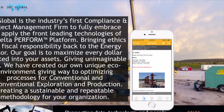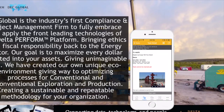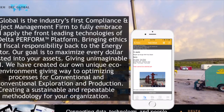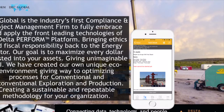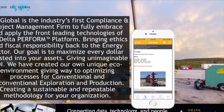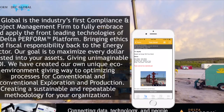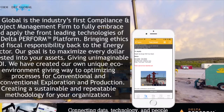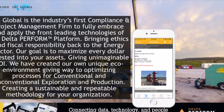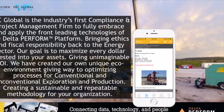DEC Global is the industry's first compliance and project management firm to fully embrace and apply the front-leading technologies of the Delta Perform platform, bringing ethics and fiscal responsibility back to the energy sector. Our goal is to maximize every dollar invested into your assets, giving unimaginable ROI. We have created our own unique eco-environment, giving way to optimizing processes for conventional and unconventional exploration and production, creating a sustainable and repeatable methodology for your organization.